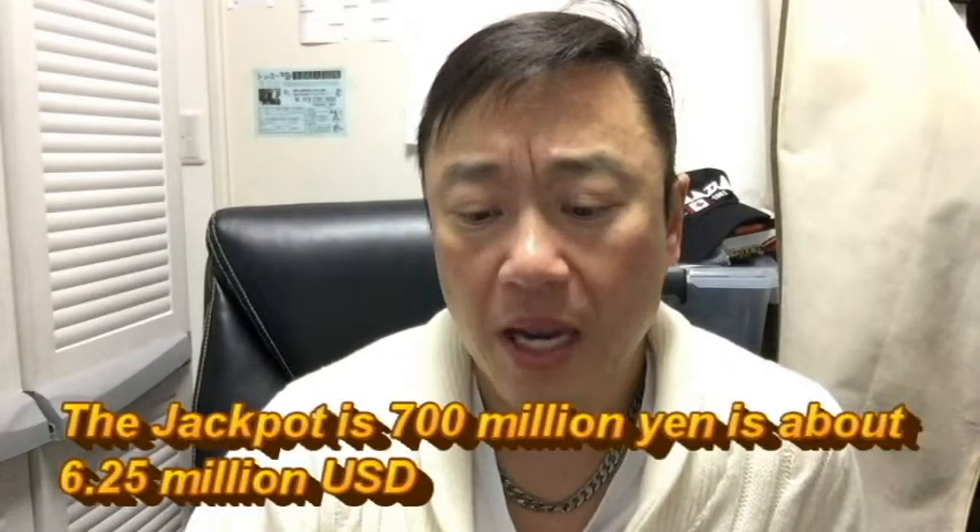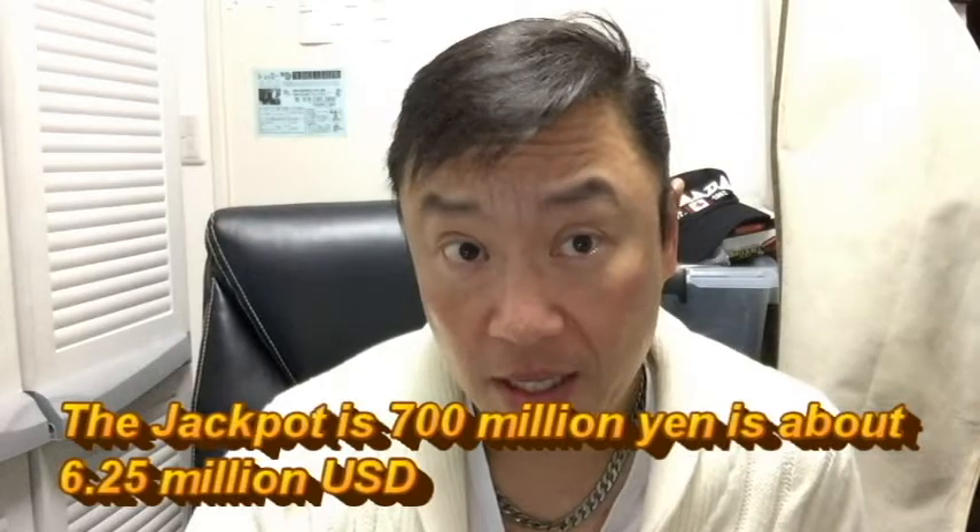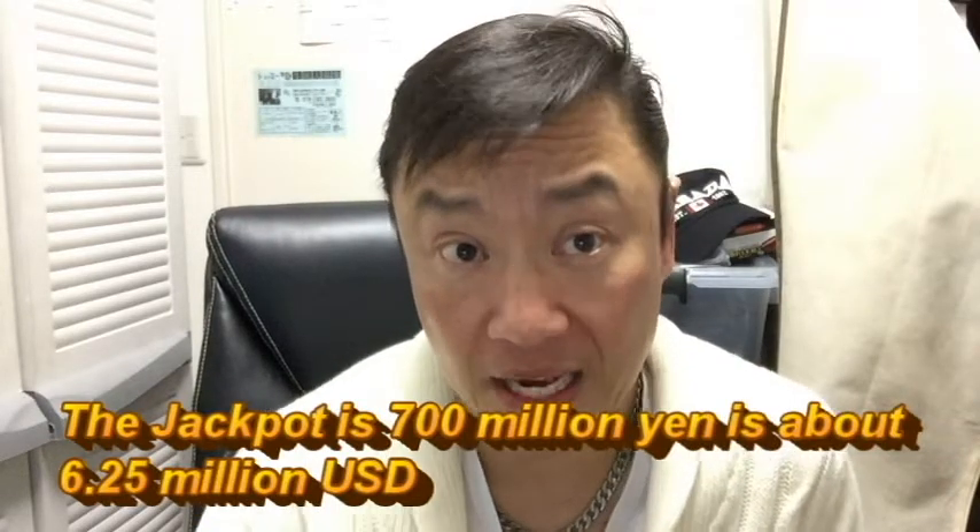You're going to need identification if you happen to win the jackpot. The jackpot is 700 million yen. That's a lot of money and it's all tax-free.